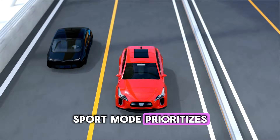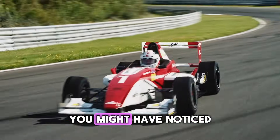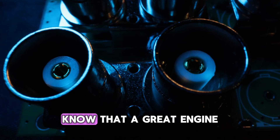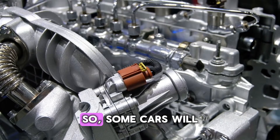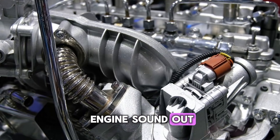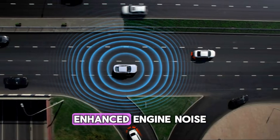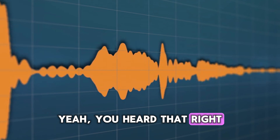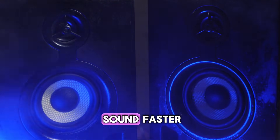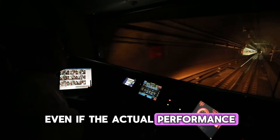It really shows how sport mode prioritizes performance and handling feel over pure comfort. And we can't forget about the sound. You might have noticed your car gets a little louder in sport mode. Well, car manufacturers know that a great engine note is a huge part of the fun. So some cars will actually open up special valves in the exhaust system to let more of that glorious engine sound out. Others — and this might be a little controversial — will use the car's speakers to pump in some enhanced engine noise. Yeah, you heard that right. It's called active sound design. It might sound a bit fake, but the goal is the same: to make the car sound faster and more aggressive, which adds to the overall experience, even if the actual performance gains are minimal.